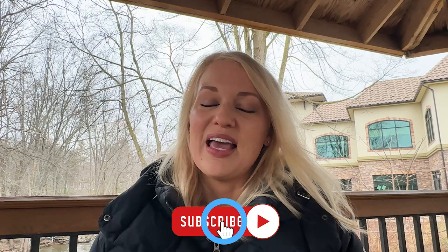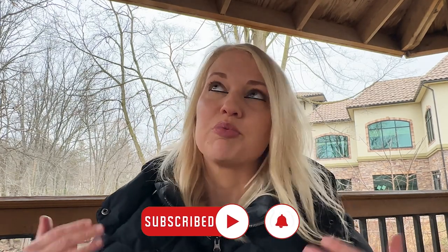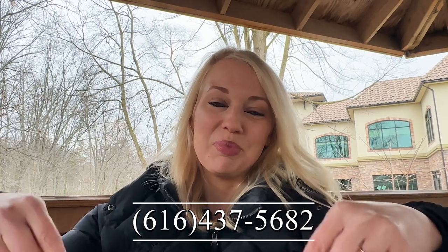If this is your first time to my channel, welcome. On my channel, I go over anything and everything that has to do with living here in West Michigan. If you want to stay up to date and learn more, please smash that subscribe button and hit the bell notification. If you get anything from this video, I would appreciate a little love and hit that like button as well. As much as I love making these videos, I love helping you guys move here more. So if you're looking to move here or move within here, please call or text the number below. Without further ado, let's get started.